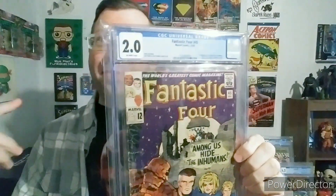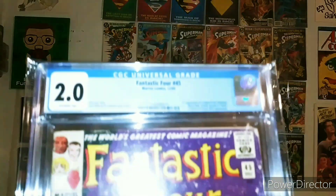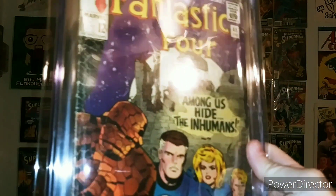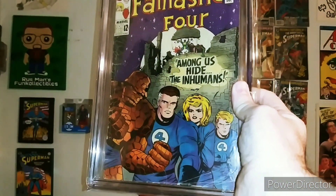Let me flip that camera around. The back cam always shows up a little bit better on camera. Dude, look at that — awesome Jack Kirby cover.